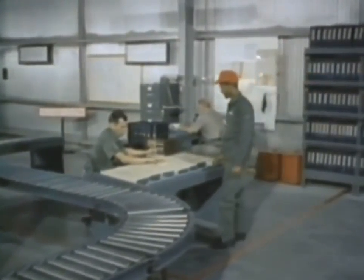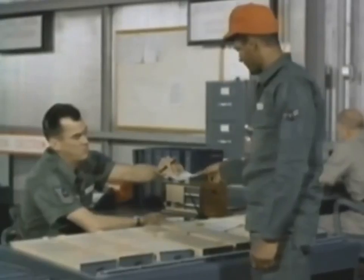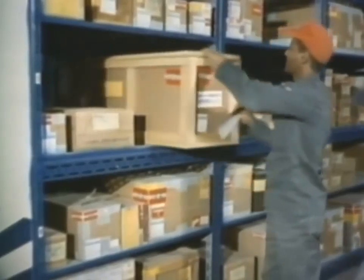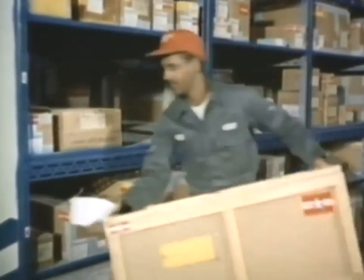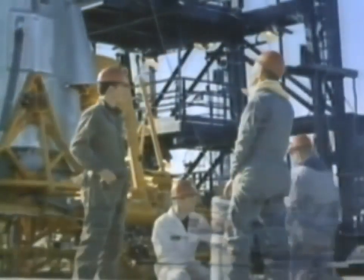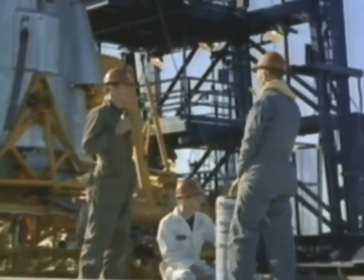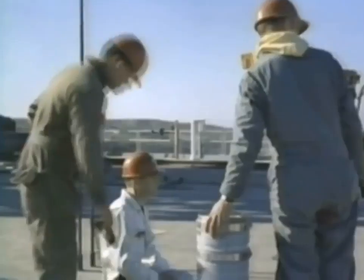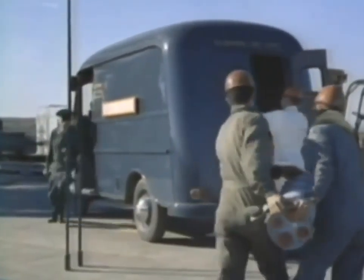Only by maintaining a predetermined stock level can each missile squadron be self-sufficient. Standard procedures speed up the supply routine at the squadron. The part so urgently needed is located by bin or shelf number. Already packaged for shipment, it can be quickly selected, checked out, and delivered to the waiting expedite vehicle kept always standing by for the short run to the launch pad. Average time from malfunction to delivery of a new part: 30 minutes. Maximum allowable time: 60 minutes, from squadron supply to any launch pad in the strategic missile squadron.